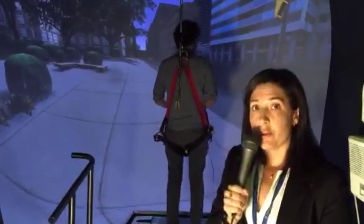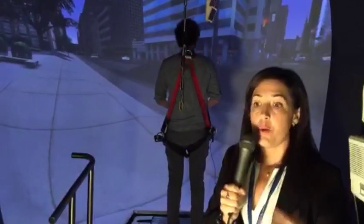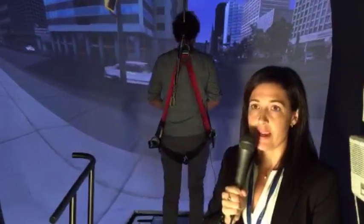But in order to evaluate whether or not mobility or balance has been compromised, we want to be able to very carefully measure the movements of the body and the walking movements as they happen.